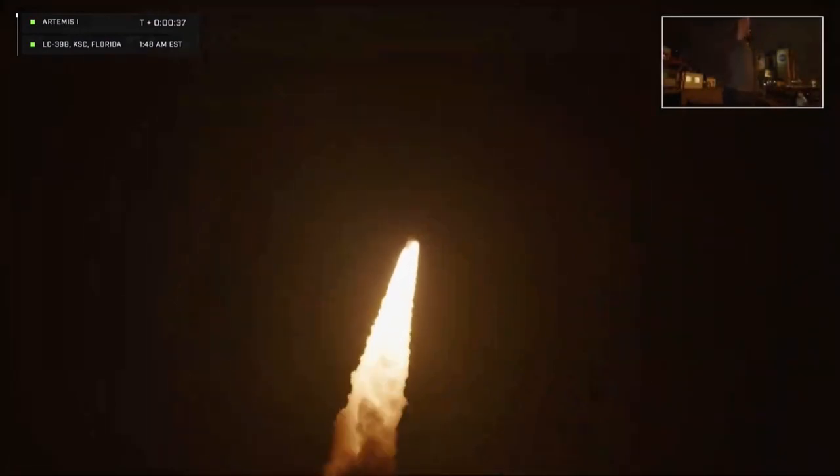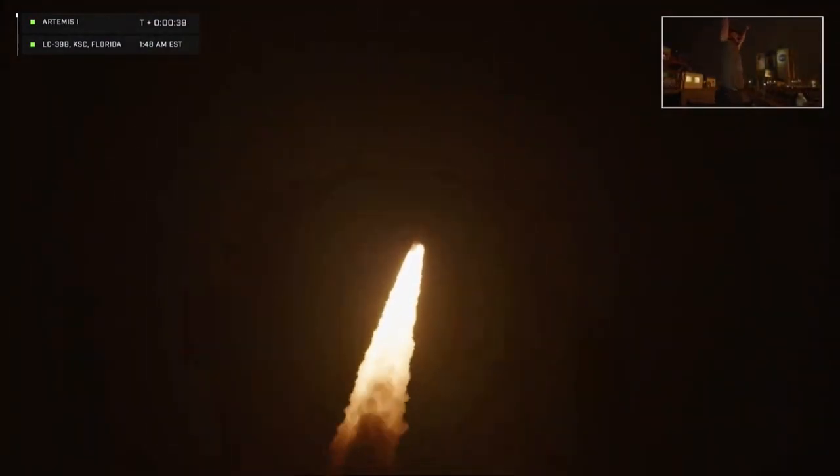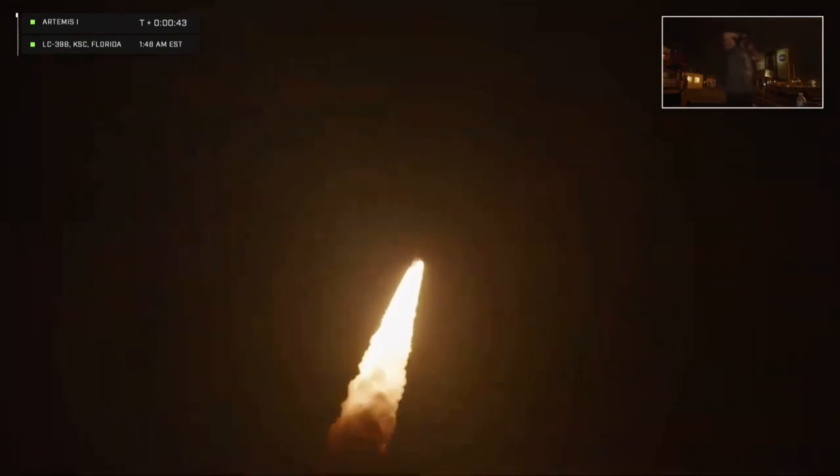First milestone will be for the vehicle to pass through Max-Q, about 1 minute and 9 seconds into launch. This is the greatest period of atmospheric force on the rocket.